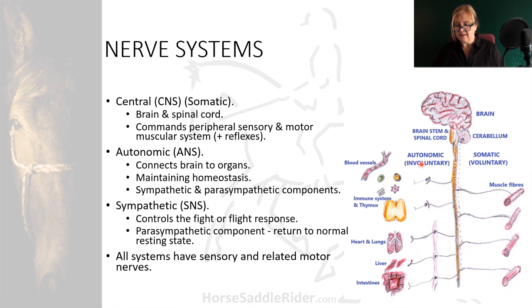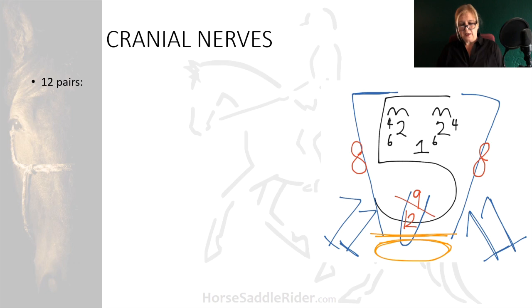The autonomic nervous system provides nerves to the organs. There are 12 pairs of cranial nerves, all originating from within the brain. The image shows a cartoon of the head, neck, and shoulders to illustrate the functions of the cranial nerves.